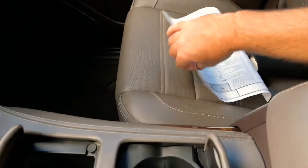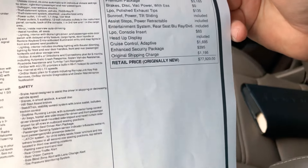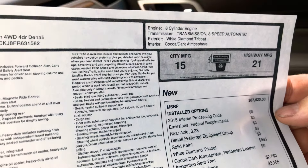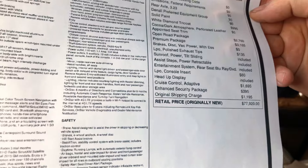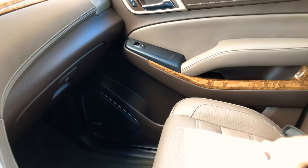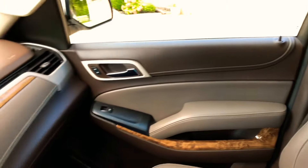Got the owner's manual. The original window sticker was right at $77,900 — $78,000. There's the name for the interior: Cocoa Dark Atmosphere. I knew it had a fancy name for it. It's got every option you can think of — I don't think there's anything else you could put on it. $78,000 original sticker, so tremendous savings for like-new condition.